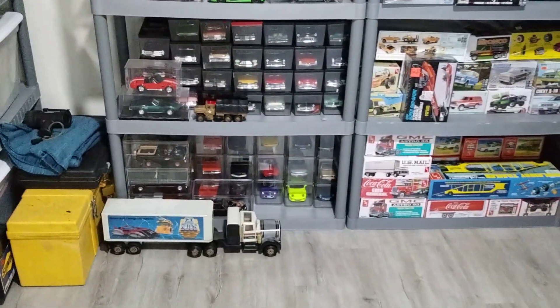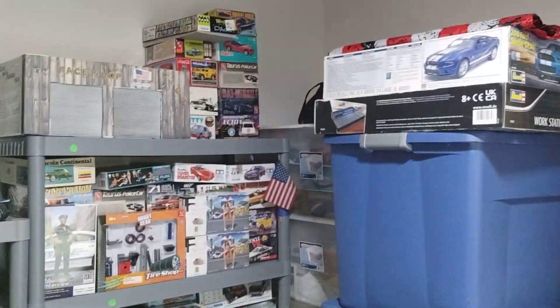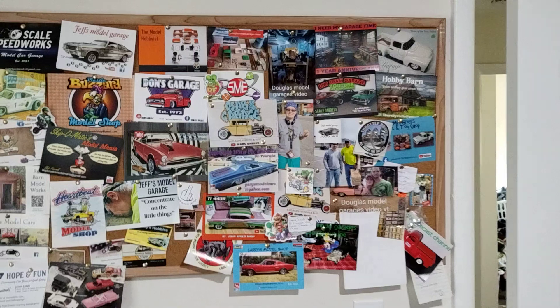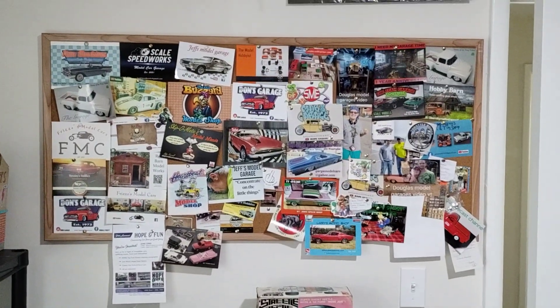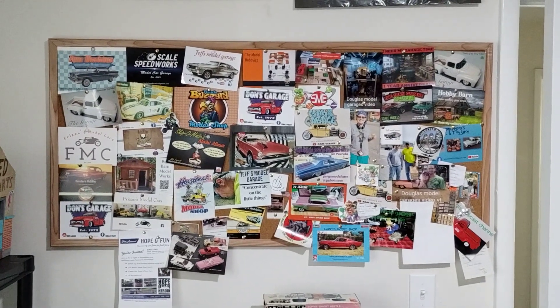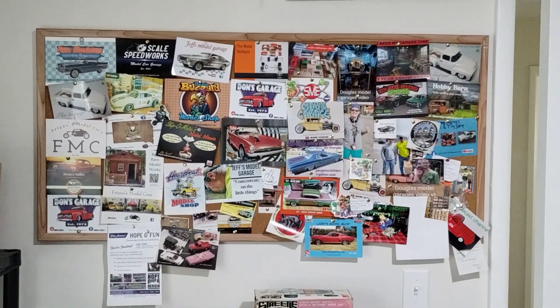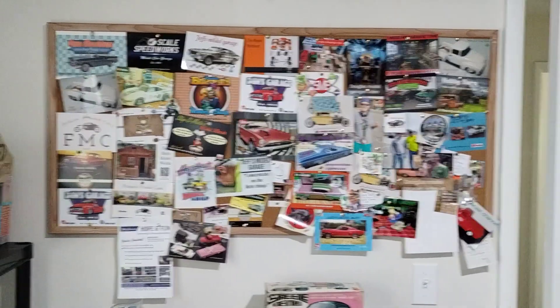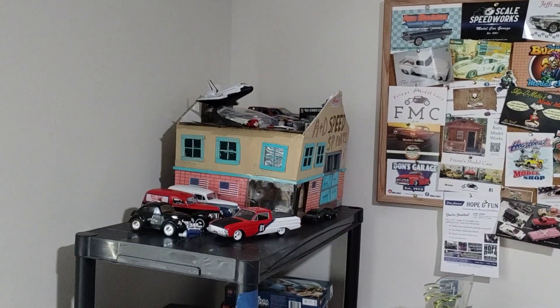I thought I'd do a quick little video and show you what's here. Of course I've got my flag up there. This is my hobby room, guys — I thought I'd give you an in-depth view of the hobby room. Hope you guys enjoy it, thanks for watching my channel, and don't forget to come back again for some new videos. Thanks for watching, guys!